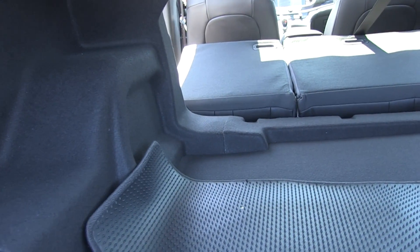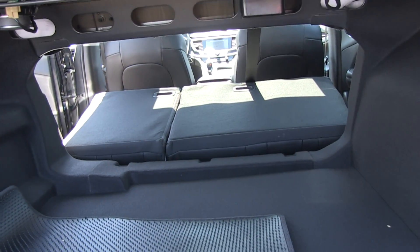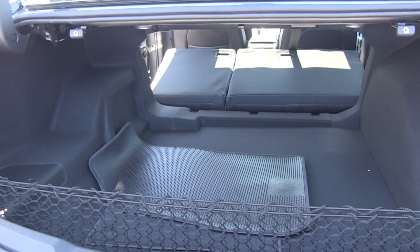This is a full-size sedan, so you have great trunk space. The rear seats fold down flat, which is extremely nice and gives you plenty of space — about 6 feet of storage space in length.